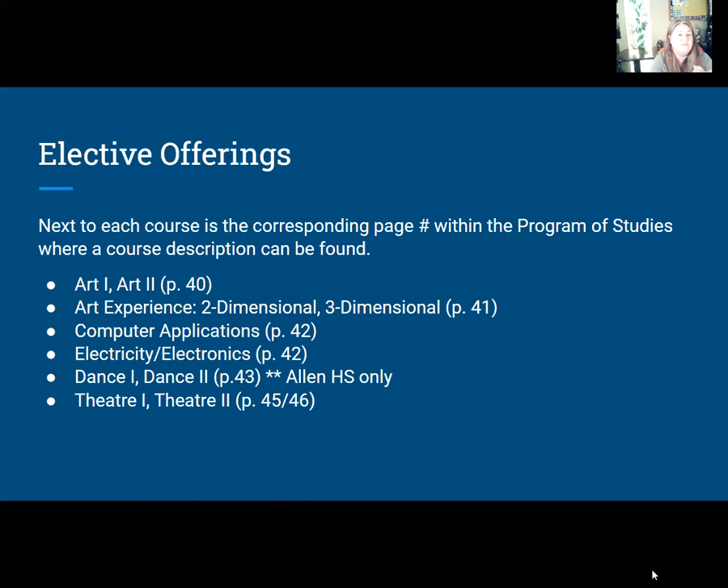Some of the elective offerings include art classes, computer applications, and electricity. Dance is only offered at Allen, so students going to other schools will not have that option — but there's visual communications at the Earth, and theater as well.